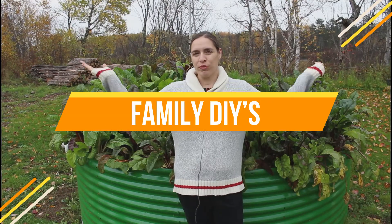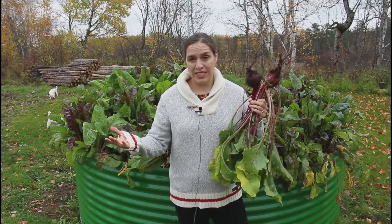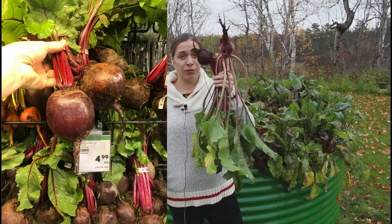Hello, my name is Rose and welcome to our family DIYs channel. I went to the grocery store today in Bathurst, New Brunswick, and today is October 22nd. Two beets were $4.99 — five dollars for two beets.